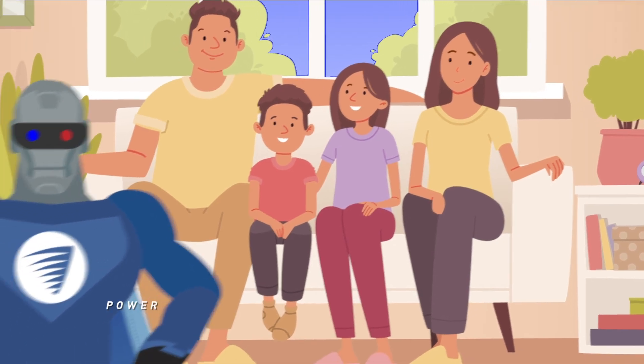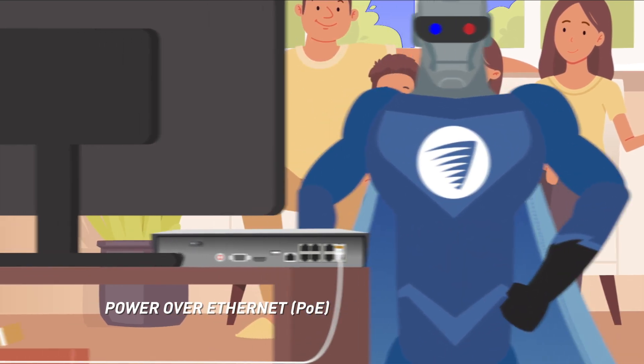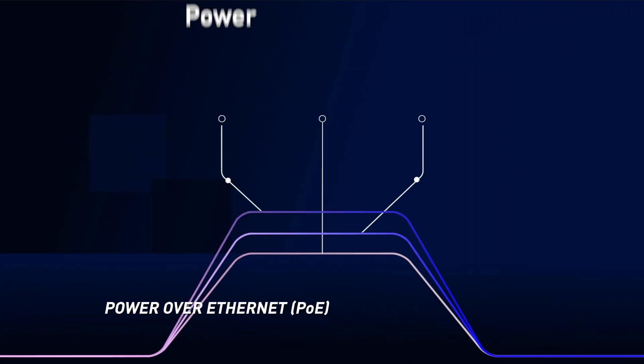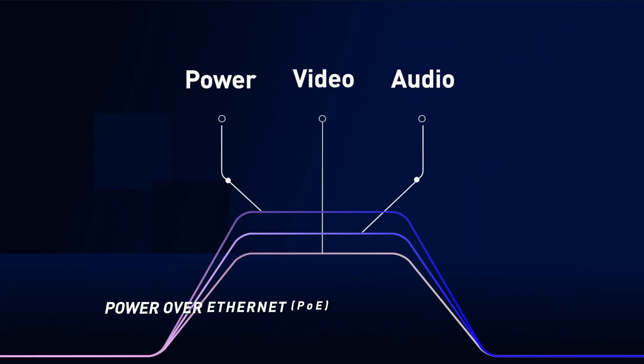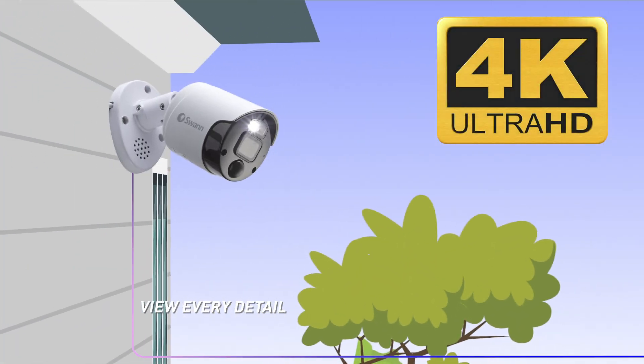Each camera has a wired connection to the NVR recorder box — the control center of the system. Once installed, using just a single Ethernet cable for power, video, and audio per camera, they will capture what's happening in 4K ultra-high definition.